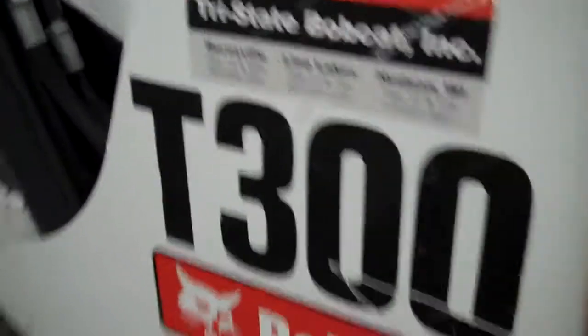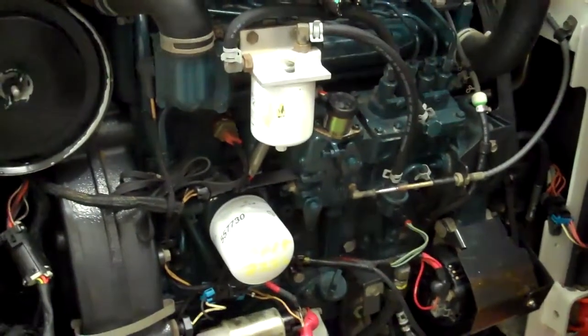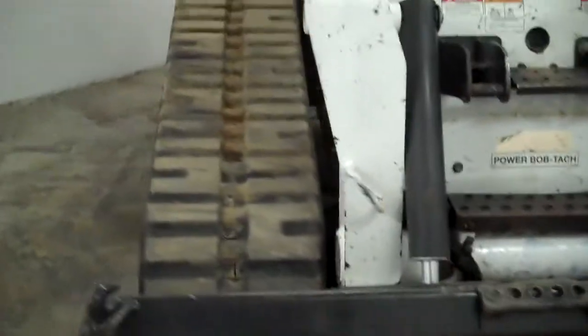Really nice, straight unit. It's been housed indoors every night. The county got filters from us and routinely maintained the machine. Nice runner — all the size you'll ever need. Rated operating capacity, of course, is 3,000 pounds.